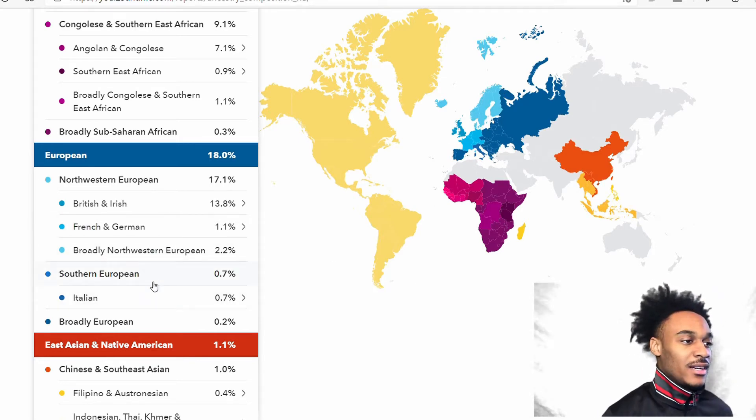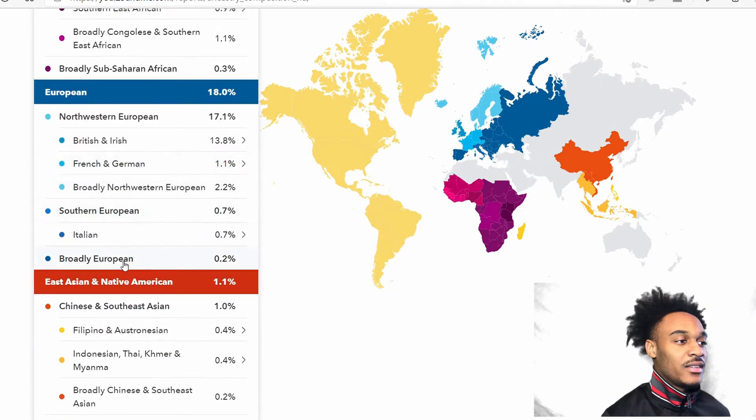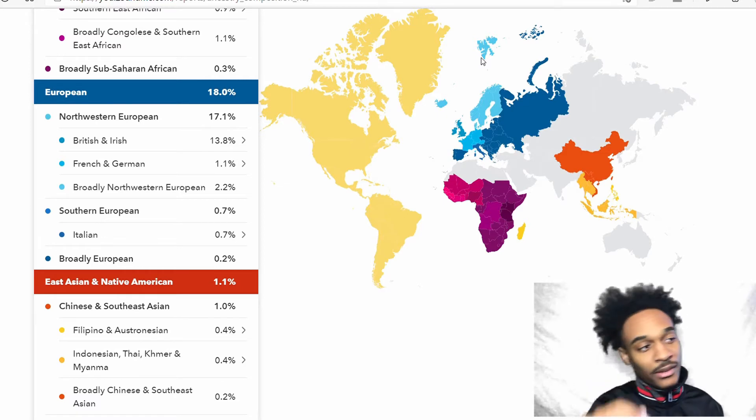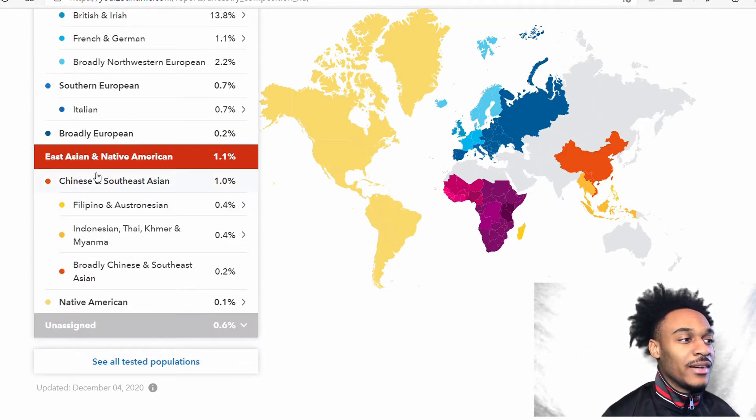Then Southern European, which is 0.7%, and I have about 0.7% Italian — I think that's probably just African ancestry showing up there, but I'm not too sure. And then about 0.2% broadly European, which I don't know, could change when they update it or something.